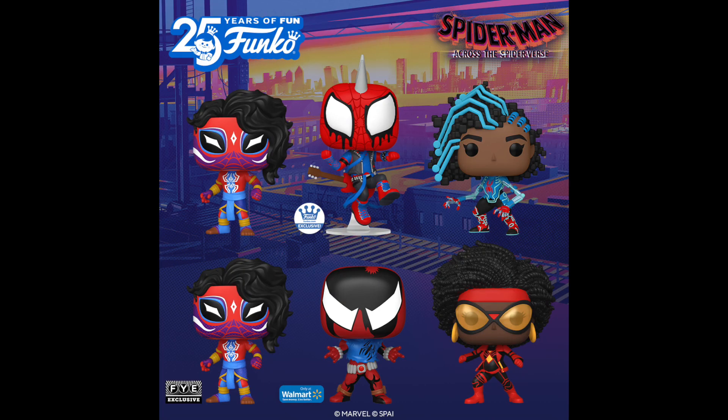Getting into these Spider-Man Pops — I think we're going to be in for an amazing year ahead for Funko. We're starting off on the right foot with these Spider-Man Into the Spider-Verse Pops. First up, we have Spider-Man India, and he is looking super sick. Kind of reminds me of the Lucha Libre figures a little bit, but definitely way different, and I just love the detail they're putting into this one.